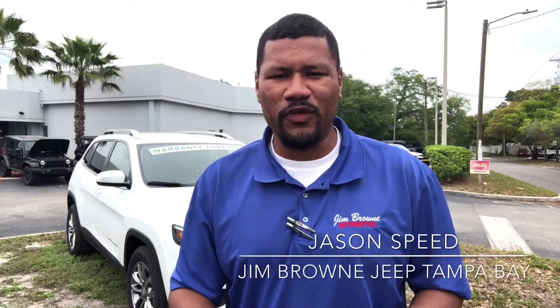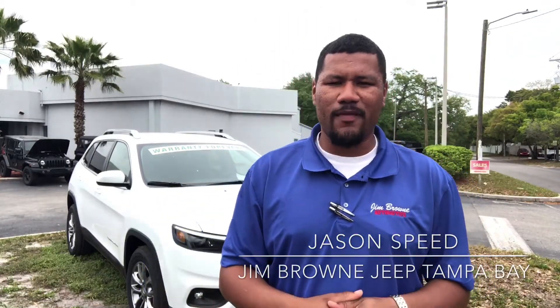Hi there, Jason Speed here at the one and only Jim Brown Chrysler Jeep Dodge Ram in Tampa Bay, home of the Warranty Forever. Jeep has some exciting things going on and I'm thrilled to be a part of it. Behind me is the 2019 Jeep Cherokee — you have to check this out.